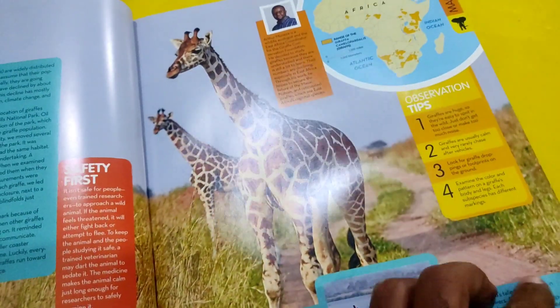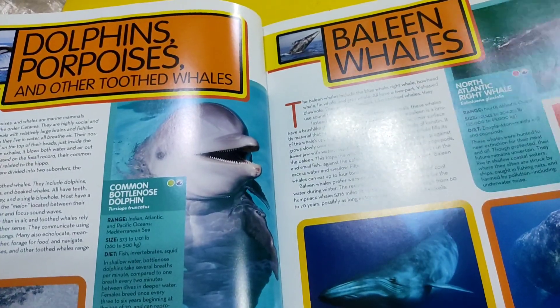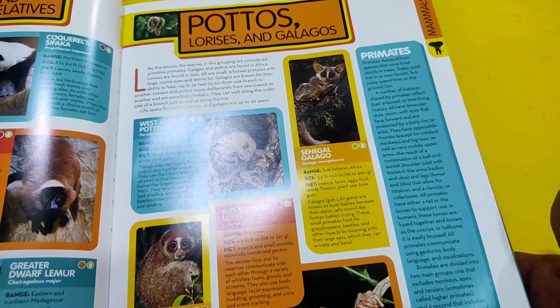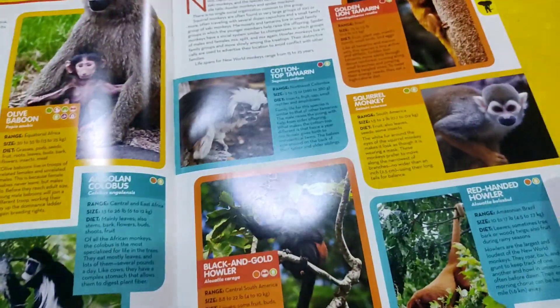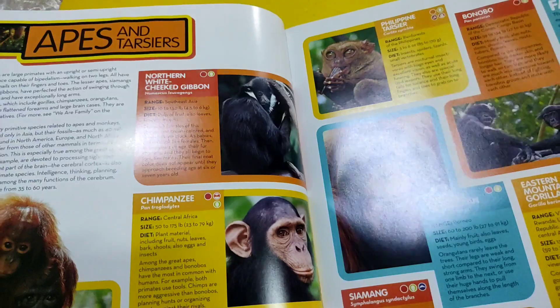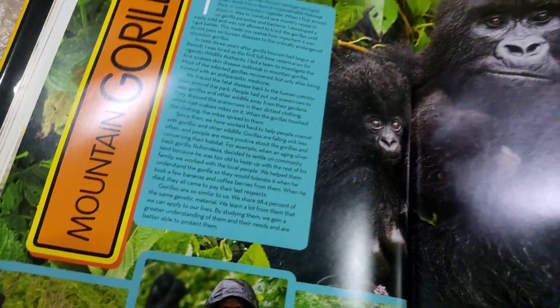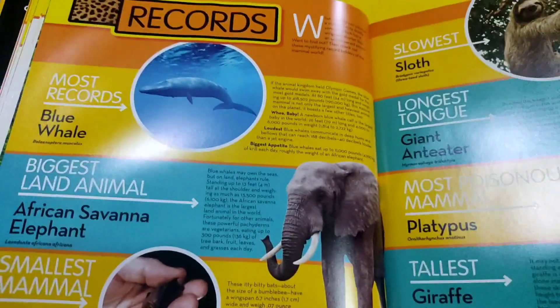Birds, baleen whales, dolphins, porpoises and other toothed whales, lemurs and relatives. Hippos, chimpanzees and cats. Birds and monkeys.